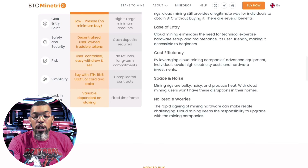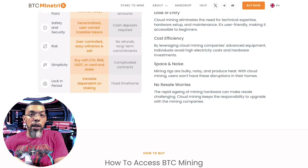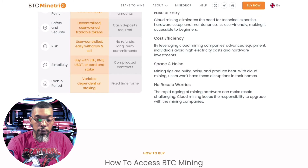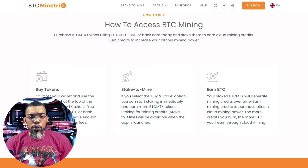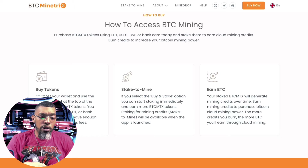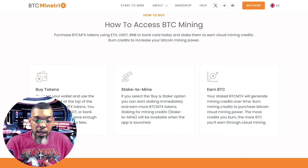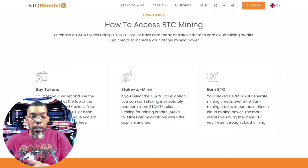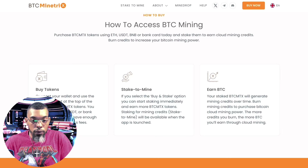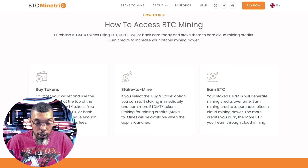You don't have to worry about any of the hardware or background costs that go into physically mining Bitcoin. To access Bitcoin mining, just purchase the BTCMTX token on the website, then stake them to earn cloud mining credits, and burn credits to increase your Bitcoin mining power. The more cloud mining credits you burn, the more you increase your mining power.